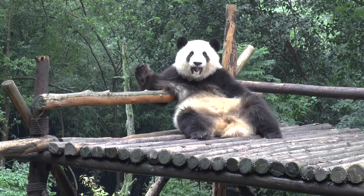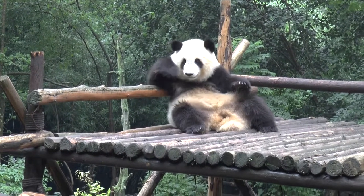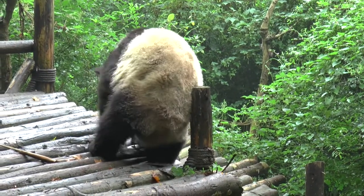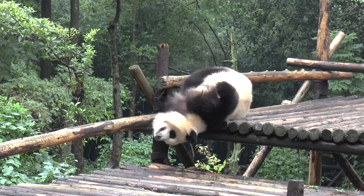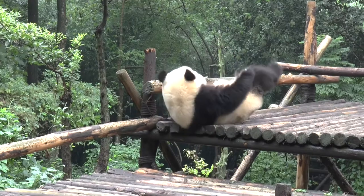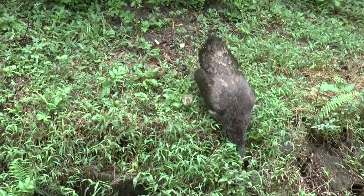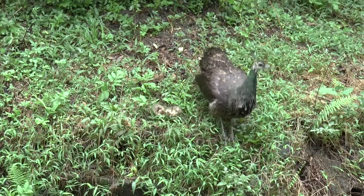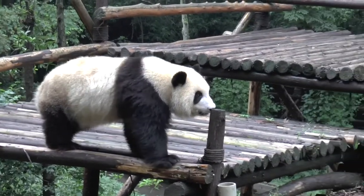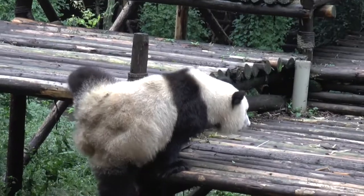What a poser! They seem to have a continuous itch. They are not the most agile of animals.